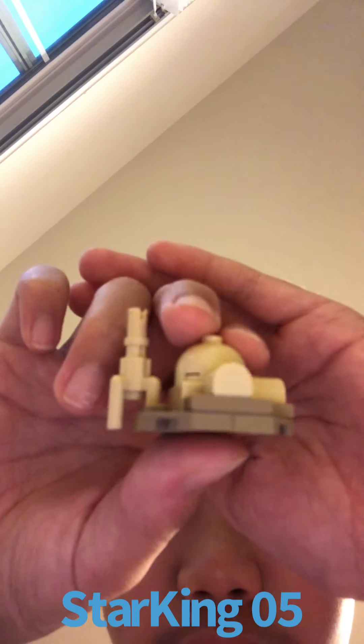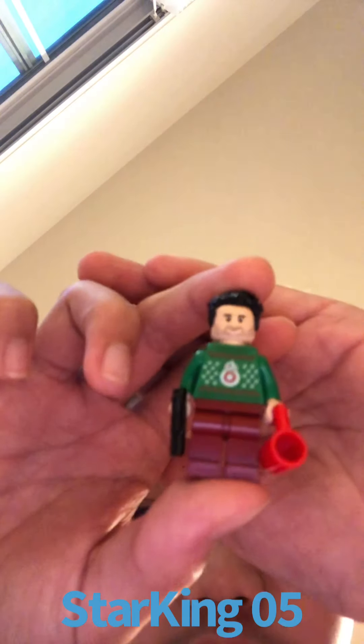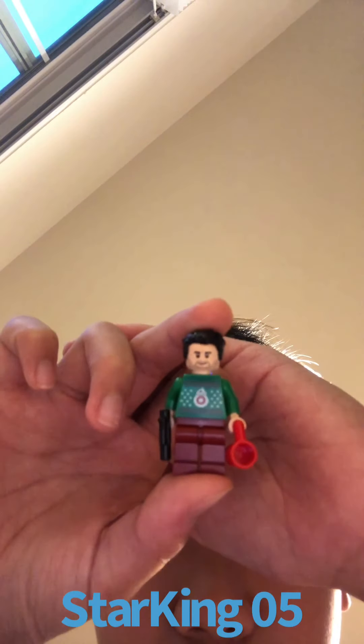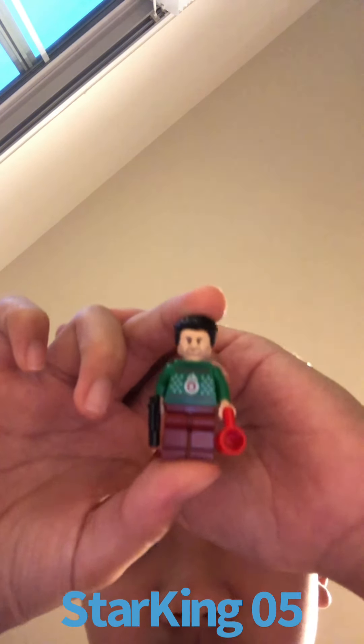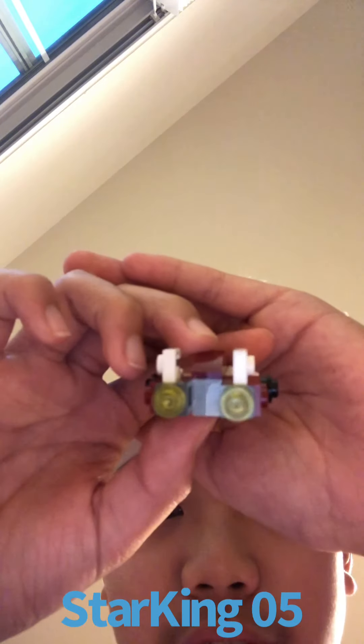Day 3, we got a mini Luke Skywalker Farm Boy moisture farm, when he lived with his uncle and his aunt. Day 2, we got Poe Dameron here with a blaster pistol, a red cup, and BB-8 in the center of his sweater. And Day 1, we got a mini A-Wing here, and on the back there are two yellow studs to show the engines.